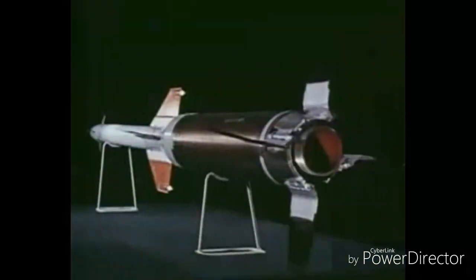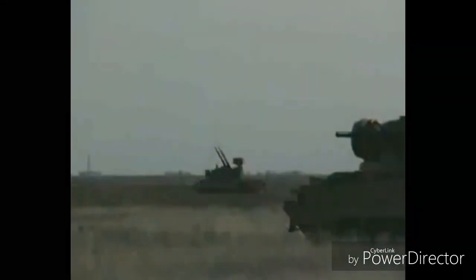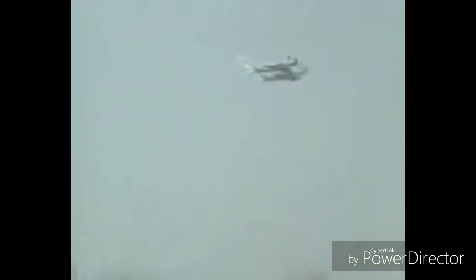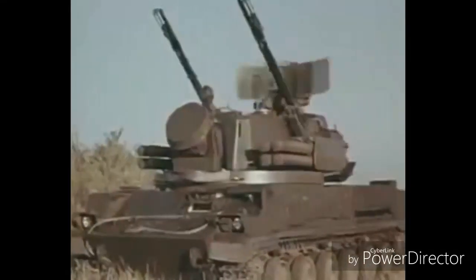The Tunguska M1 vehicle carries 9M311M1 surface-to-air missiles. The missile, with NATO designation SA-19 Grison, has semi-automatic radar command to line-of-sight guidance, weighs 40kg with a 9kg warhead. It is 2.5m long with a diameter of 0.17m and wingspan of 2.2m. The missile's maximum speed is 900m per second and can engage targets traveling at speeds up to 500m per second. Ranges extend from 1,500m to 6,000m for ground targets and 1,500m to 10,000m for air targets.